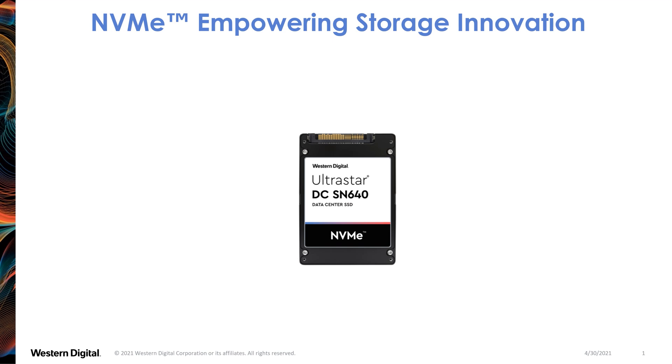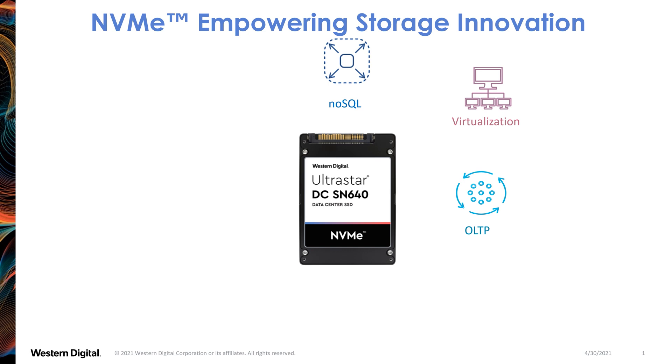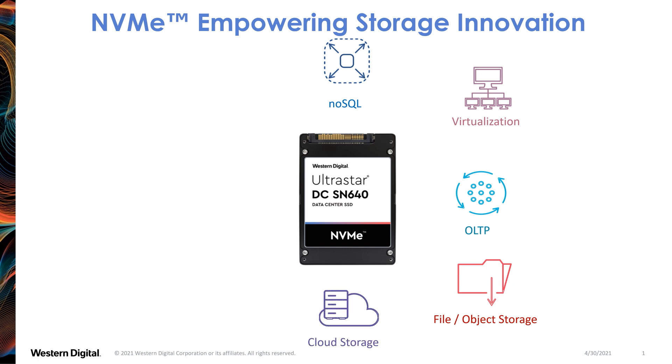NVMe has been enabled over fabric natively, which just makes this really efficient interface to connect into systems even more so. What we see is that the number of applications getting powered by NVMe are just expanding — whether that is database applications, enabling more efficient virtualization for highly remote workforces, online transaction processing that powers e-commerce, or better management of both file and object storage services. The new TCO efficiencies that NVMe delivers is expanding the use cases across our customer base.